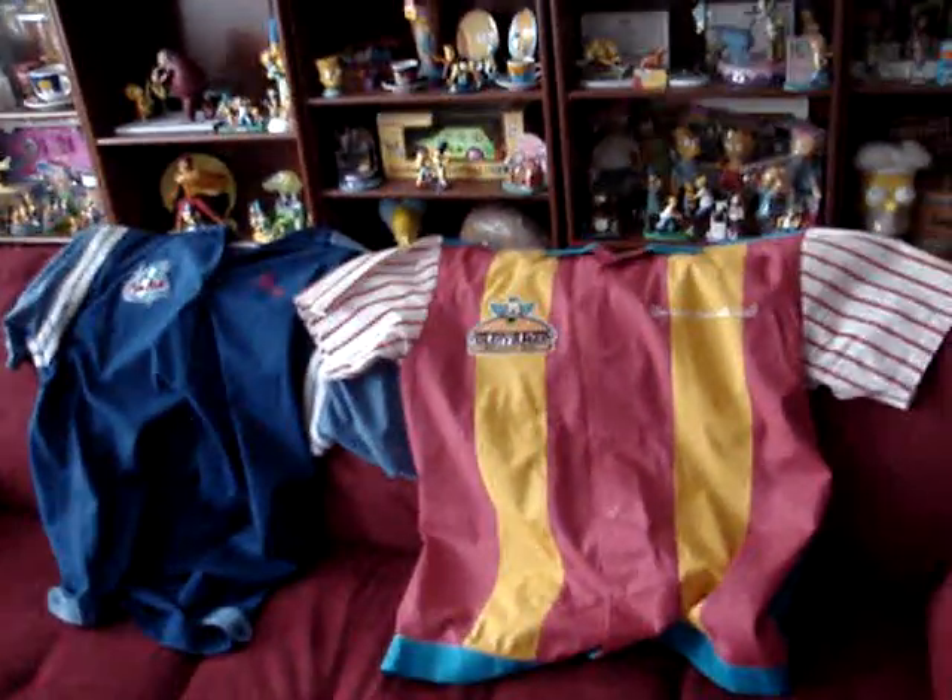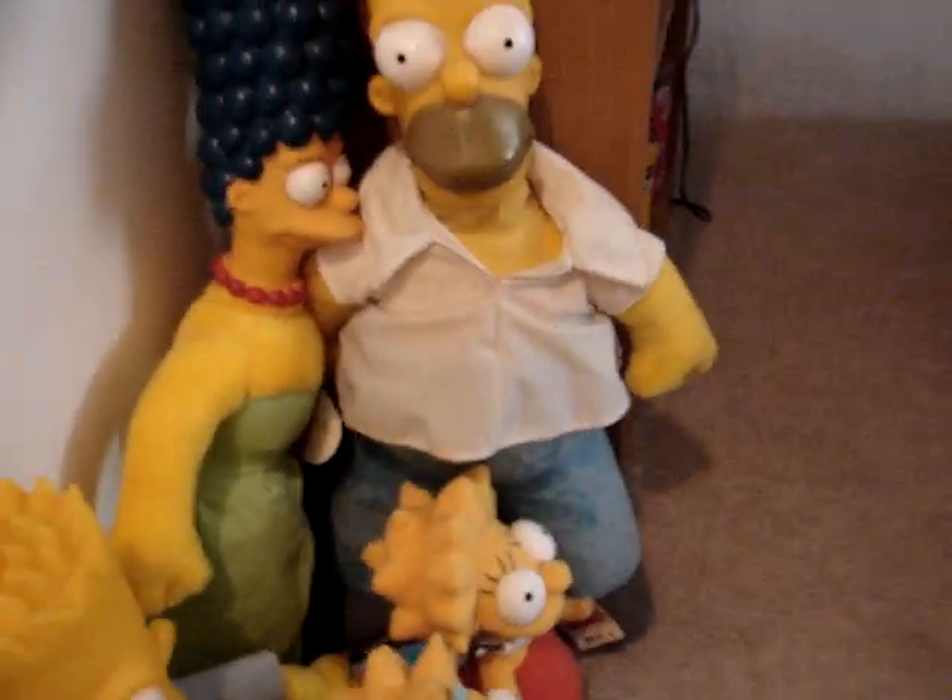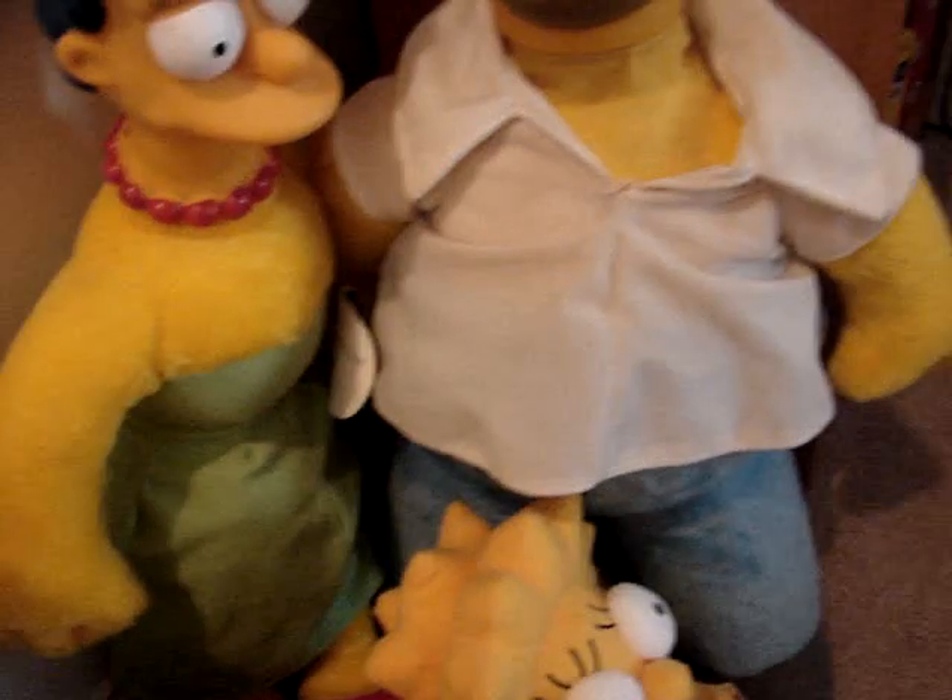I'll show more clothes in later videos. I've been getting a few comments about these figures here — these are carnival prizes from 1990 by a company called Acme. What makes them valuable is not so much their rarity, it's the tag. If you get it with the tag, they go from 50 to 70 dollars. If you don't have the tag, they're not as expensive. Here is a little Maggie — I was hoping to find a bigger Maggie, but that's the only one I can get so far with the tag. Lisa's out there, I just haven't found her yet. This Lisa is from a different company.